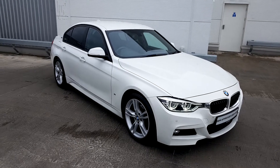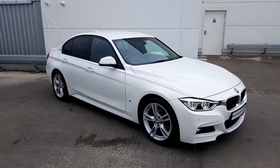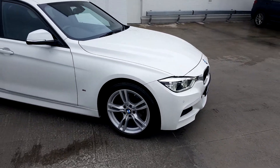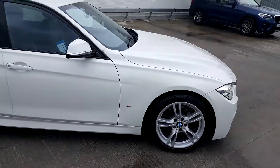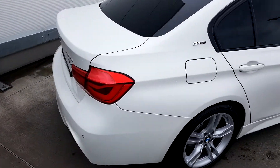Today I am here with the BMW 3 Series 330e M Sport with LED lights, 17 inch alloy wheels, rear privacy glass, and 360 degree parking sensors.